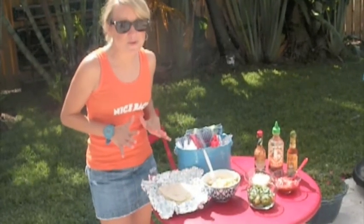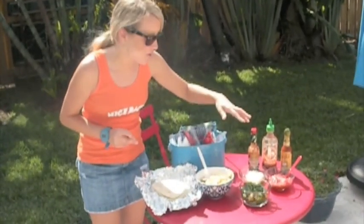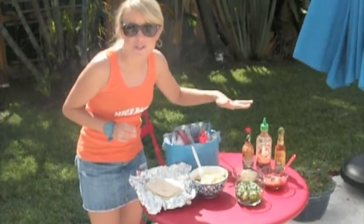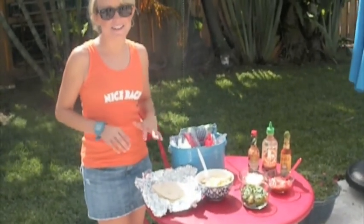I set up a breakfast burrito bar. I've got our tortillas, our eggs, some fresh cilantro, pepper jack cheese, some salsa, and three different types of hot sauce. This way, everybody can make their burritos just the way they like them.